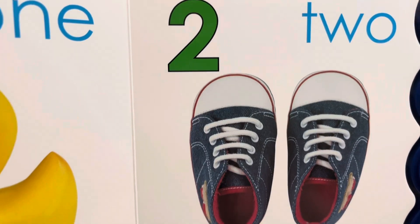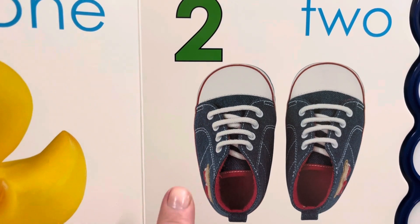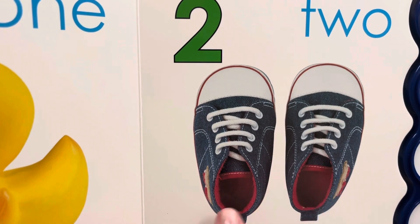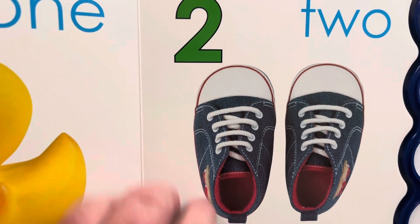This is two shoes. Do you have two shoes on right now? Let's count. One, two. Two shoes. These shoes are blue.